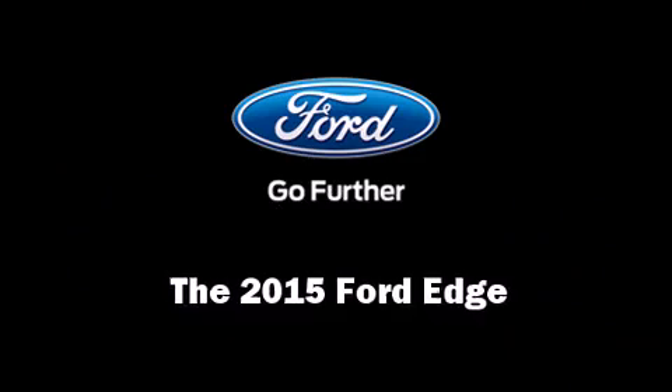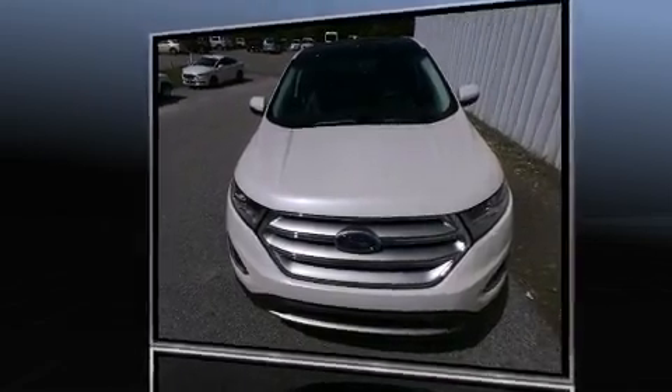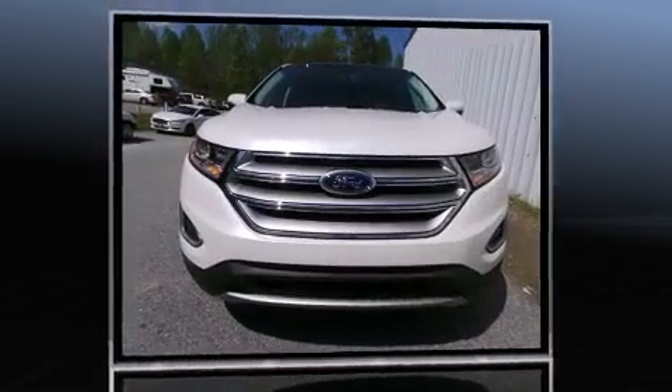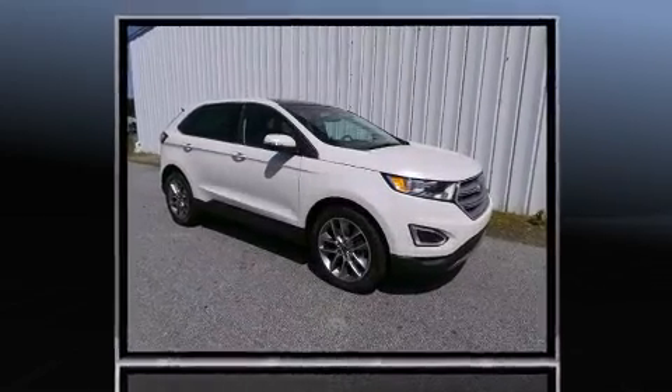Take command of the road in the 2015 Ford Edge. It features all-wheel drive versatility, an automatic transmission, and a 2-liter 4-cylinder engine. The engine breathes better thanks to a turbocharger, improving both performance and economy.